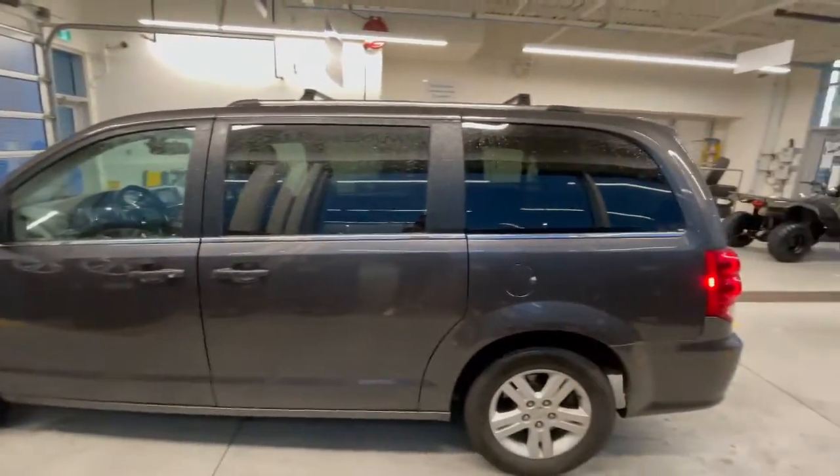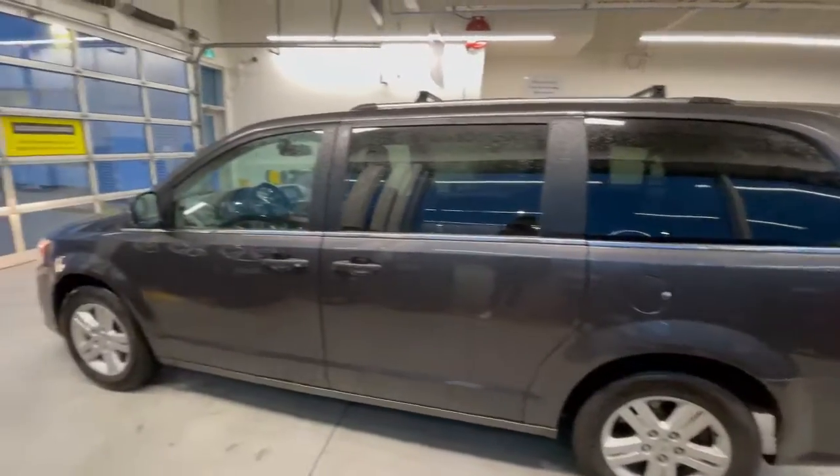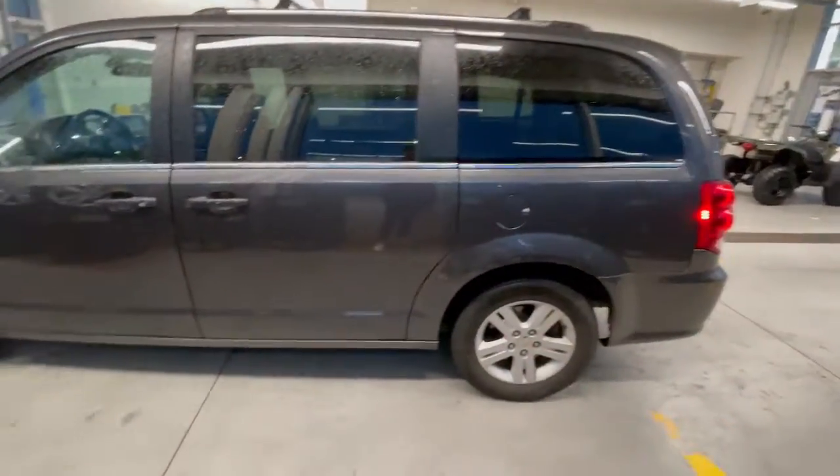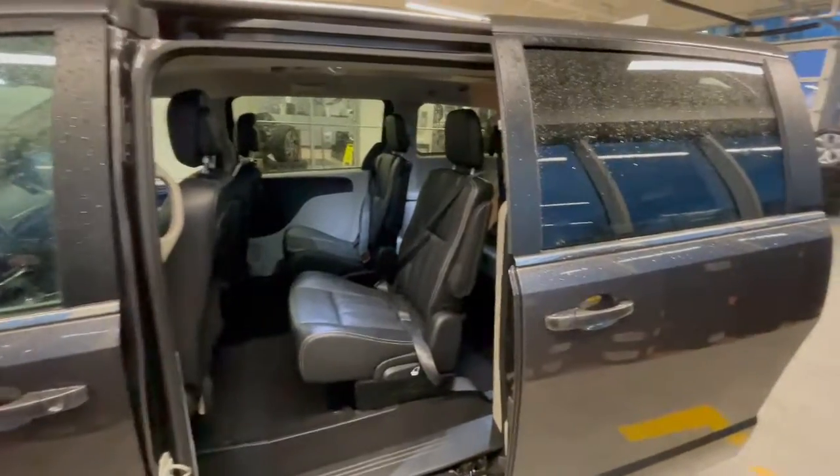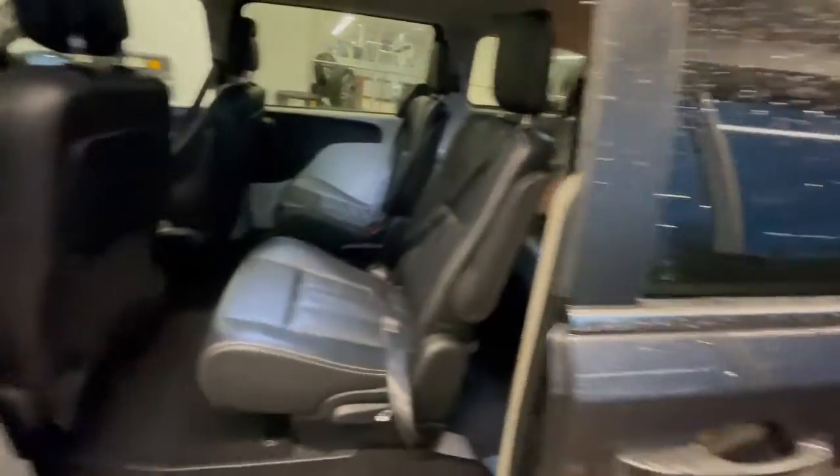Moving to the driver's side: typical Caravan, obviously meant for transporting people. Your gas cap is here on the left side. What's nice about this one is it does have roof rails already installed — a nice feature. You also get power back doors on both sides, all power.